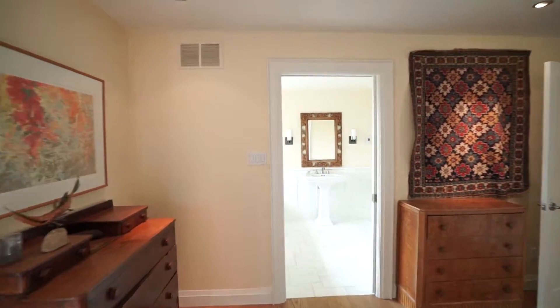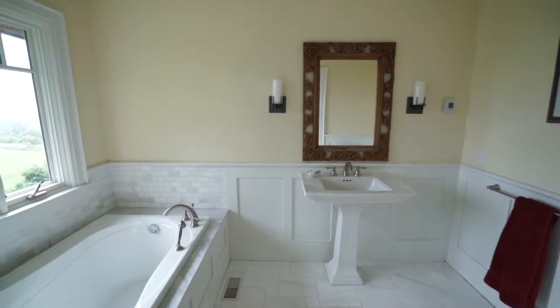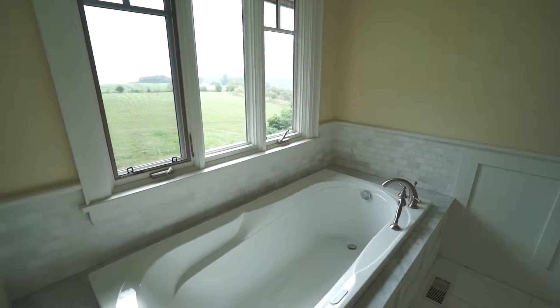We have a beautiful ensuite with heated Carrera marble floors, an air tub, and a view from that tub that will satisfy the most discriminating.